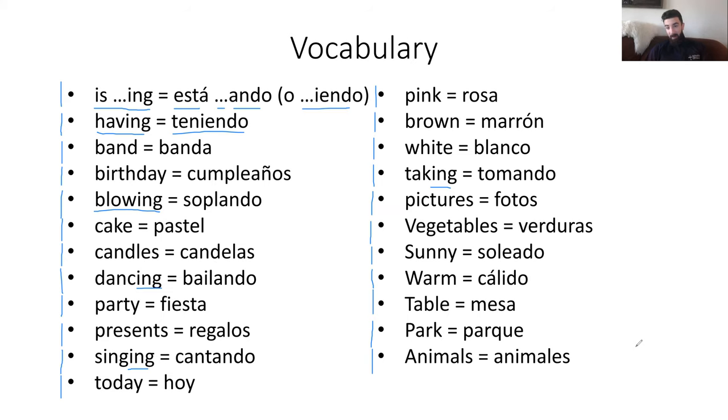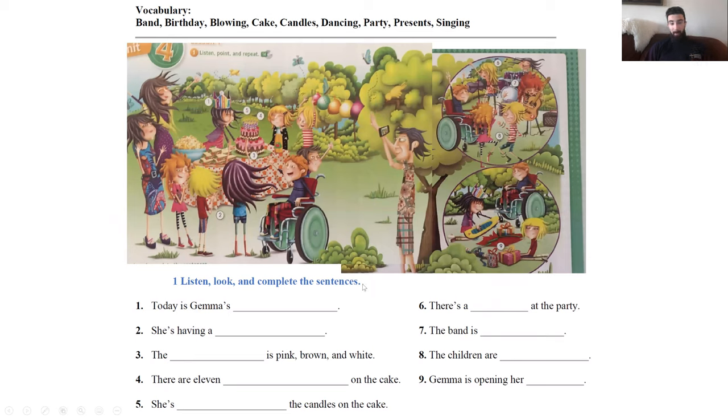Y si necesitan más tiempo para entender y repetir el vocabulario, pueden ver esta parte del video de nuevo. Bueno, continuemos a la hoja de la actividad. Esta es la primera parte que dice: listen, look, and complete the sentences — escuchar, ver, y completar las oraciones. Así que tenemos una imagen aquí, y tengo una grabación para ustedes también, con vocabulario para ayudarles en completar estas oraciones incompletas. Voy a darles un ejemplo, y la grabación junto con la imagen pueden ayudarles con completar el resto. So, aquí está la grabación.